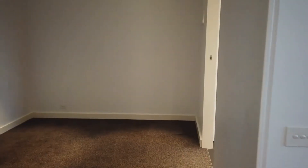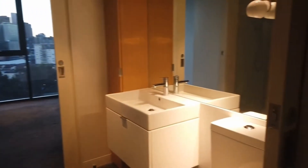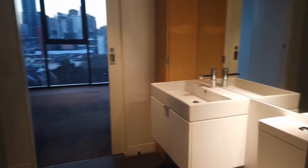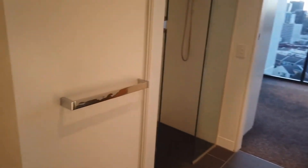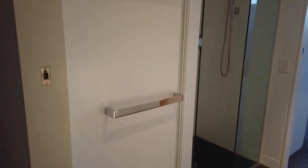...or you can use it as a separate bedroom. Coming into the bathroom, there's a shower area on the right-hand side and we've got the European laundry right there.